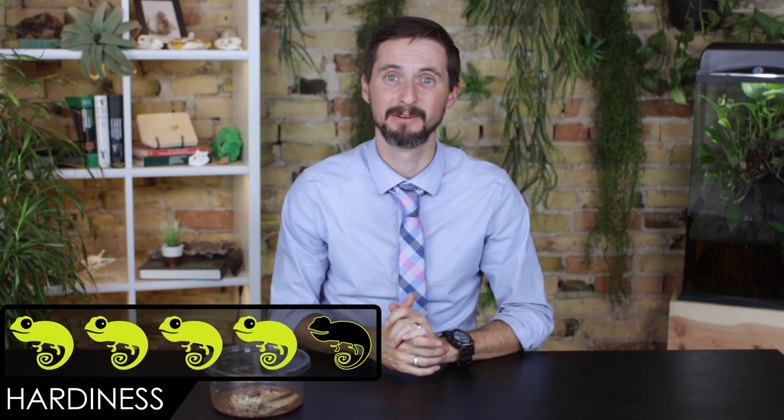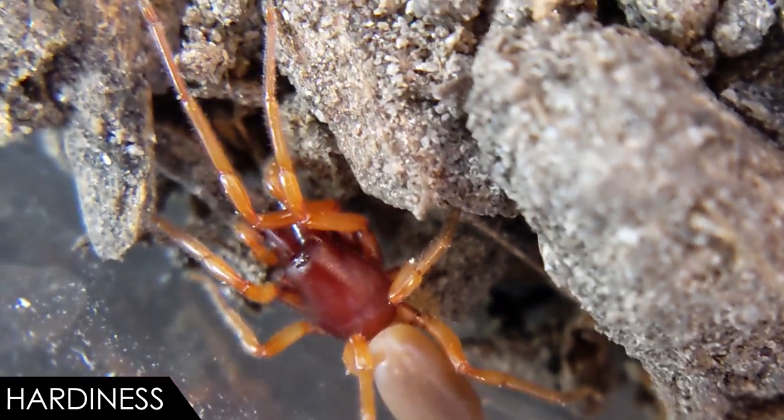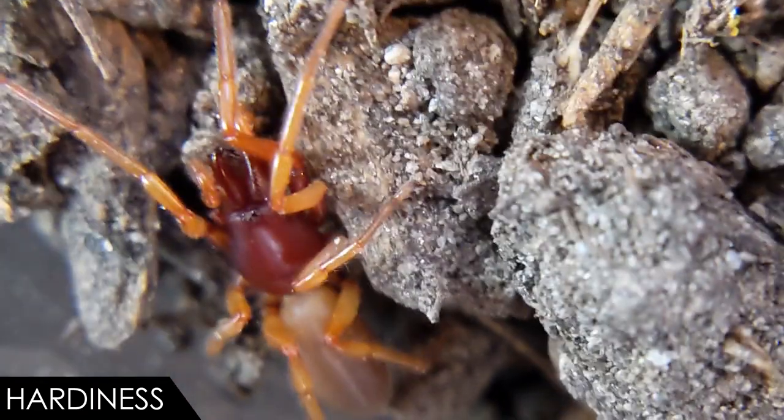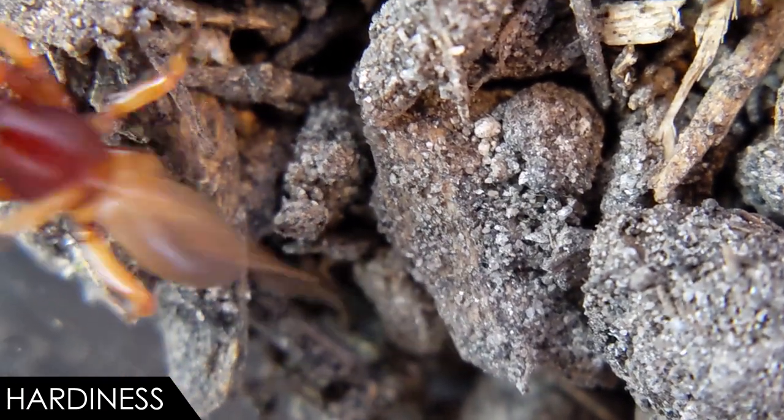When it comes to hardiness, we give the woodlouse spider a score of four out of five. Really, these are pretty hardy captives provided that you don't crush them, let them fall, let them dry out, or soak them. There's a reason they're found all over the world. That said, they are prone to rupture.